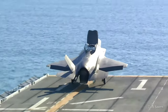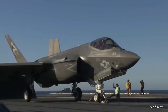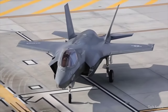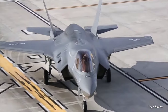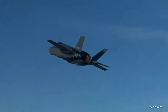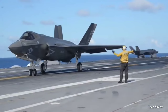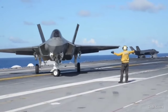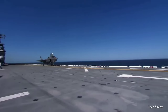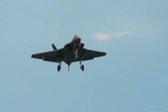The F-35B is a short take-off and landing variant. The maximum speed of all F-35 variants is Mach 1.6, equivalent to 1,200 miles per hour, and can be achieved even with a full load of weapons. The powerful F-35 engine provides strong subsonic acceleration and energy, allowing for a supersonic dash in afterburner.